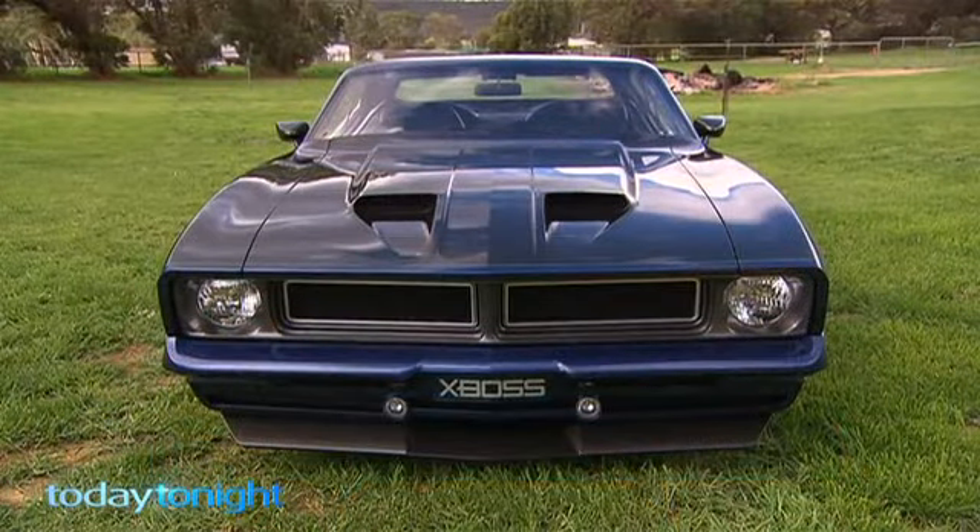Chris, what have you spent on this car? I actually don't know. And I think that's a good thing.